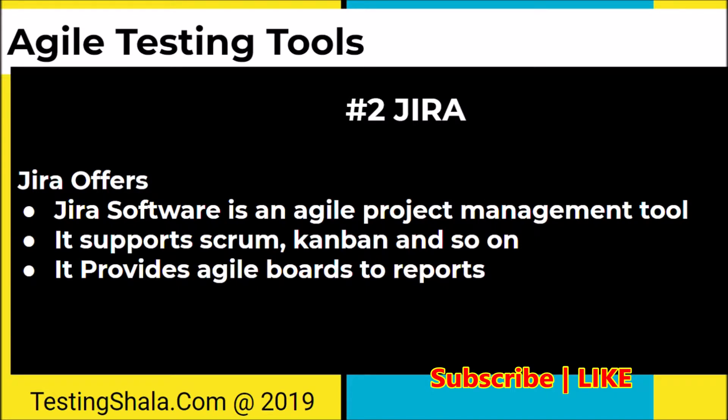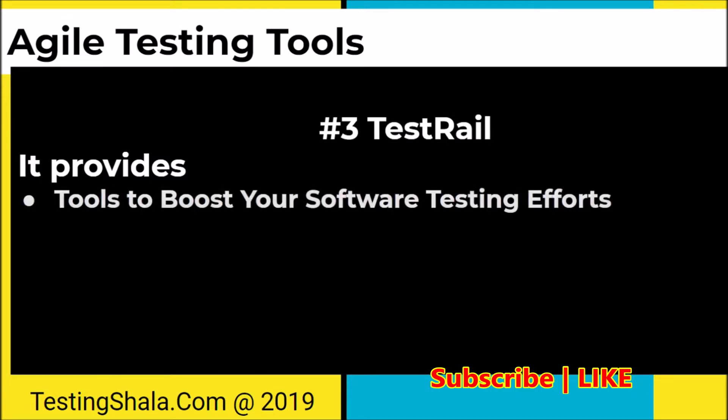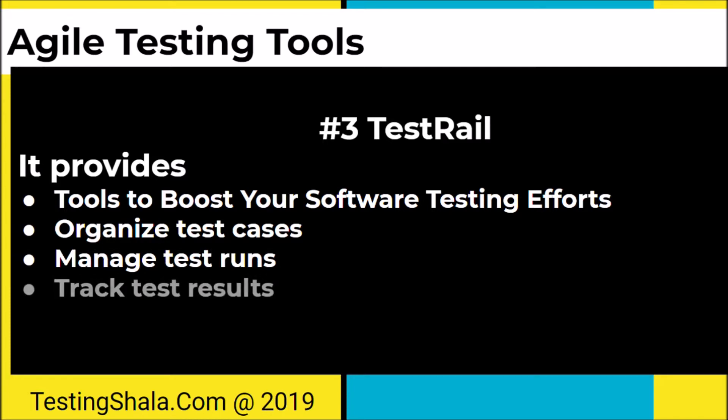The third agile testing tool is TestRail. TestRail is another important tool used in agile testing. It provides a boost to your software testing efforts and provides good productivity improvement. You can use this tool to organize your test cases used in agile testing, manage test runs as well as test results, track very efficiently in agile testing mode, and also measure the progress of agile testing.